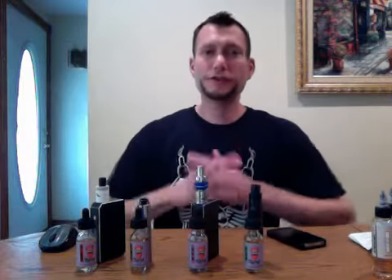Hey guys, Quest for Vape over here doing a juice review for Turnt Vape Co. This is a review and it's also a story.